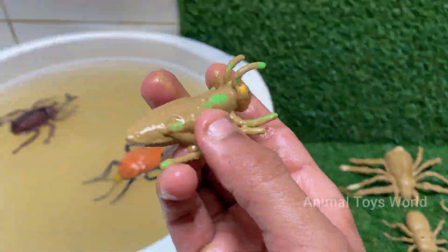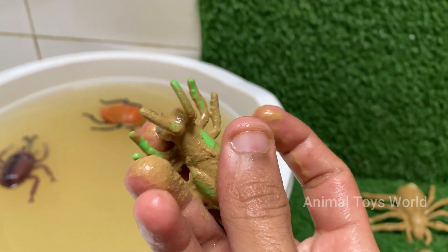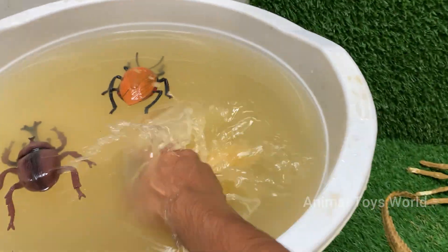Grasshoppers can jump up to 20 times their body length, thanks to their strong hind legs. Grasshoppers make sounds, called stridulation, by rubbing their hind legs against their wings.